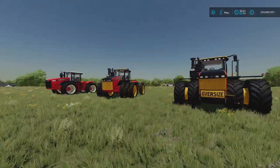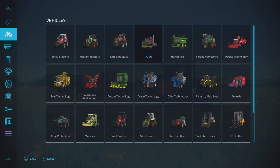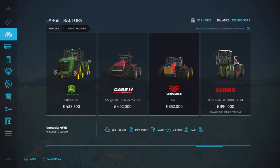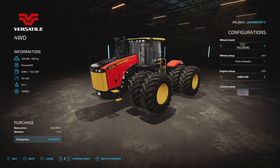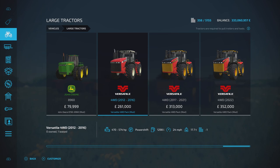You'll find them under large tractors. If we have a look at the base game version, that's 11 slots, so each one of these is a little bit more, but it's got a load more options. That says 24 miles per hour, which is interesting because that's all I'm getting out of the ones I've got here as well. Anyway — it's 261 grand for the base model of the 2012-2016, 313 grand for the 2017-21, and 352,000 for the 2022. That's the standard price for the base game version on the end.